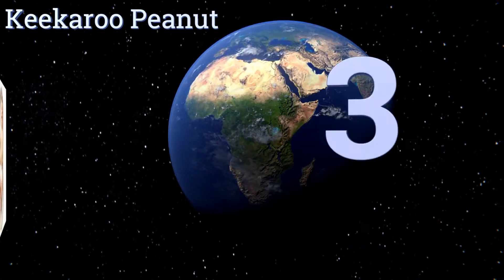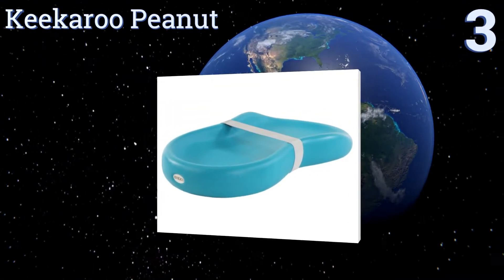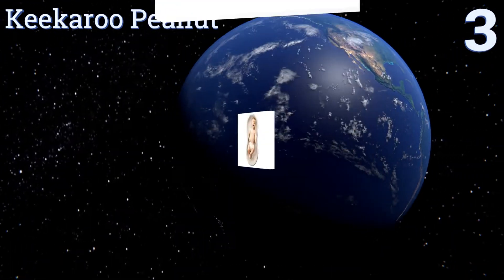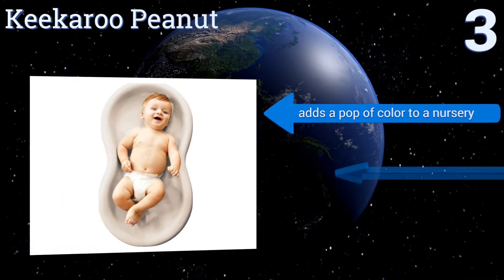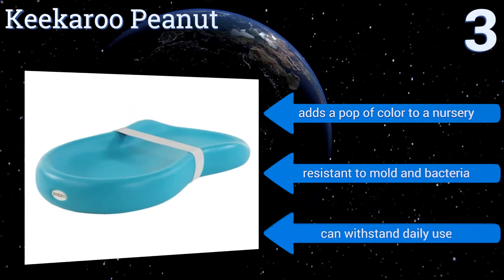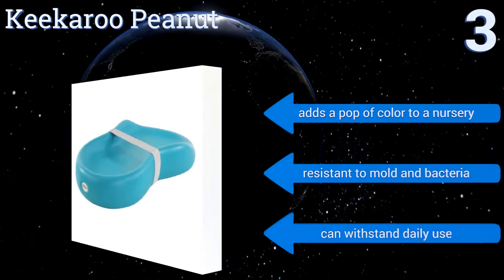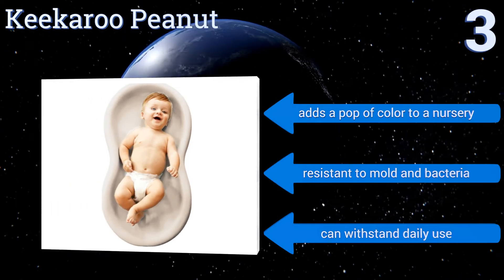Nearing the top of our list at number 3, the Kikaru Peanut is a game-changer that turns a daunting task into an enjoyable one. The high-quality solid shell comes in four ultra-cool colors and is made from a soft, non-porous material that makes cleanup a breeze. There's no need to buy an extra cover. It adds a pop of color to a nursery, is resistant to mold and bacteria, and can withstand daily use.